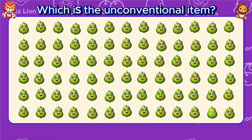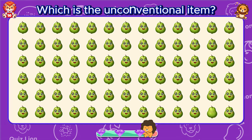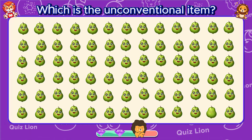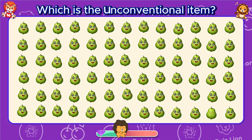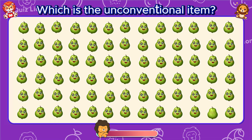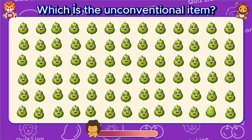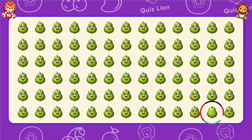Which is the unconventional item? Never stop believing in yourself.